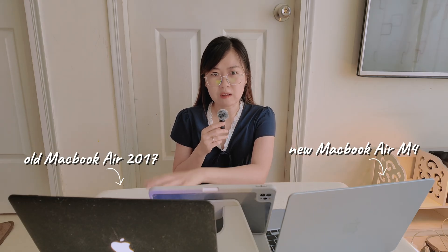So let's go through all of them — quick, honest, and based on my experience. Here on my table I have my new MacBook Air M4 and my old MacBook Air 2017. I've been using this one for more than six years and I have a lot of experience and mistakes with it. So now I will answer all of your questions regarding MacBook with my own experience.